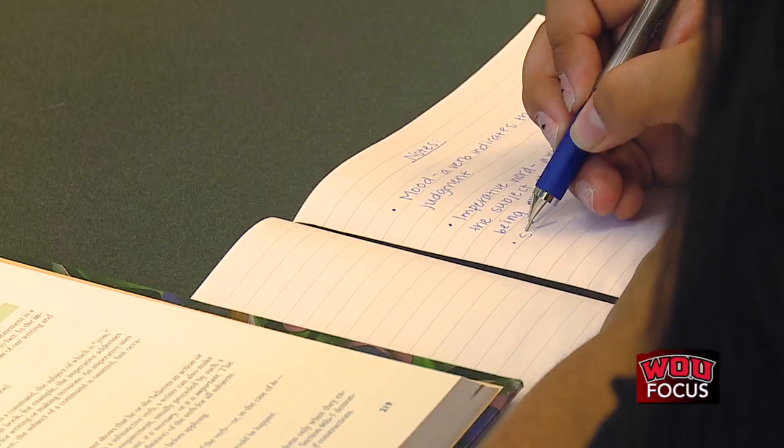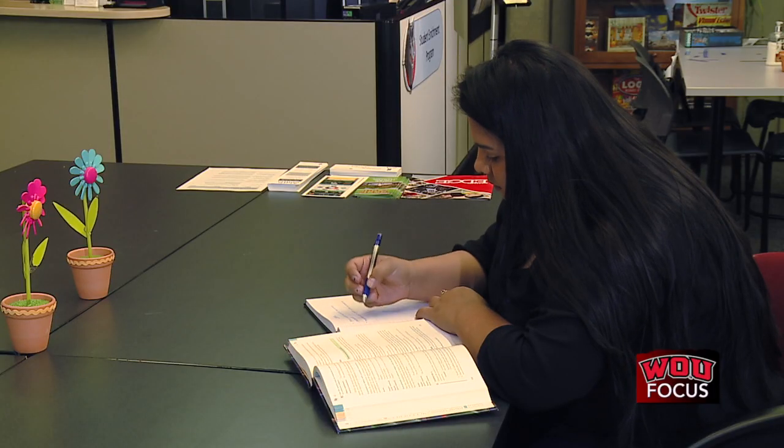Whether you need a study space, access to a computer, free printing, or a place to hang out, SCP is the spot for you. SCP students can also check out textbooks and equipment, such as laptops and graphic calculators.